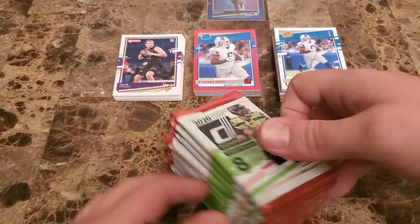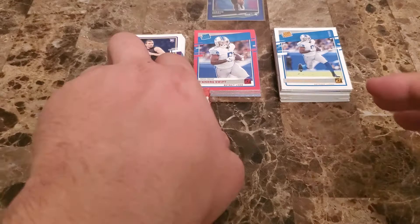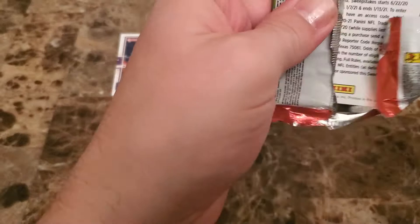These ones are not going to have the magnet. On the last break we did of the blaster boxes for Donruss, we got four jerseys in the first four boxes, and then in the last box we were expecting a fifth jersey and we didn't get a hit at all. So at least with this one we don't have to worry about getting a magnet or not.